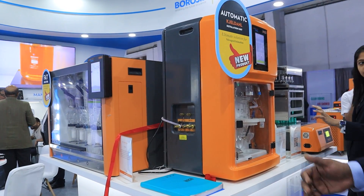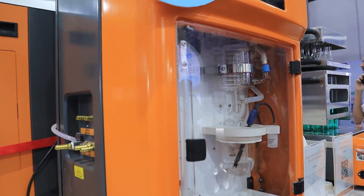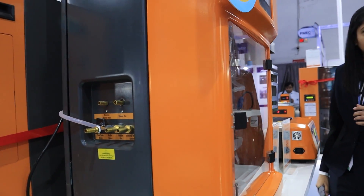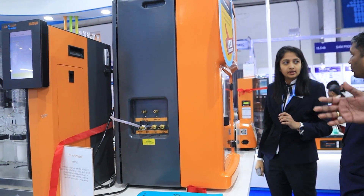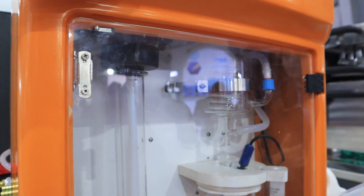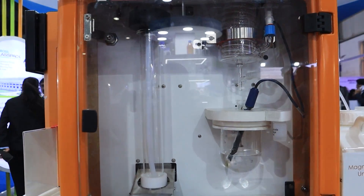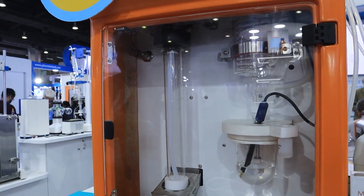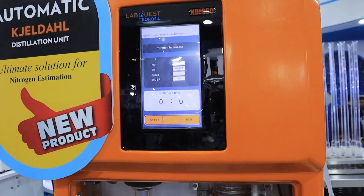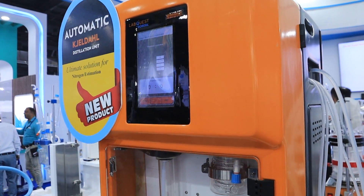This is our range of food and nutrition products, used for testing protein, fat, fiber, and many other contents — what is called proximate analysis — for food, feed, and similar customers. This is a protein estimation or automatic nitrogen estimation machine with an auto-titrator that automatically calculates and gives you the result of how much nitrogen is in your sample. For example, when making biscuits or milk powder, you need to know the protein percentage — the machine does that testing.